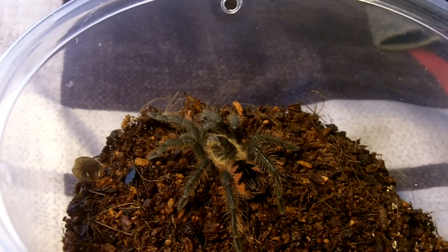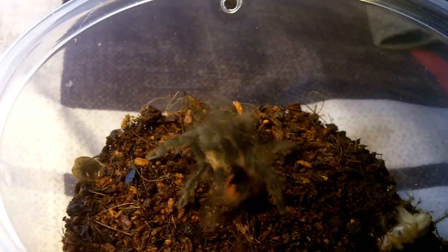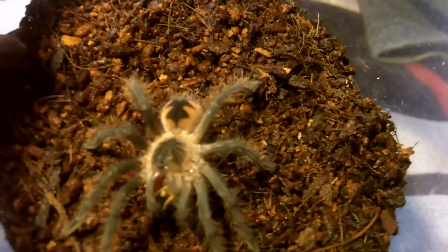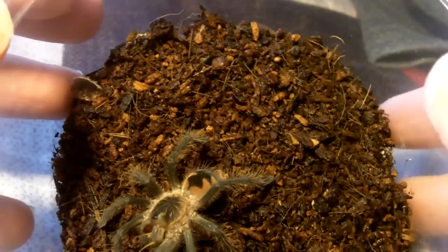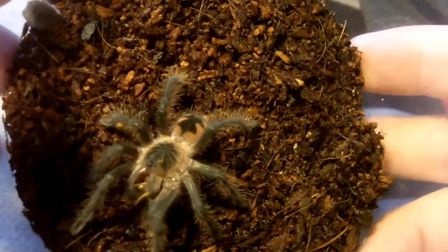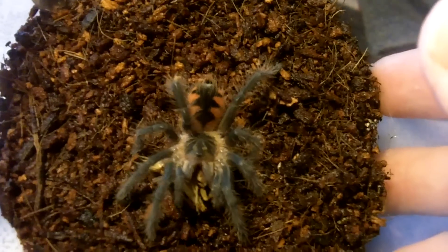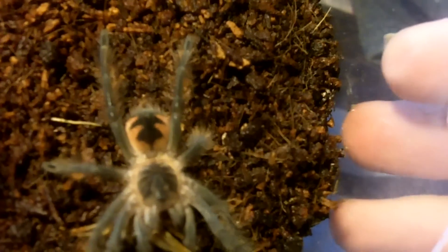This one here is a red bloom bird eater, Pamphobeteus vespertinus. Looks a lot like the Pamphobeteus machala, except they slightly differ in colors as adults. These guys have a more reddish tinge to them while machala has a little purple to them — that's why they call it the purple starburst. They're a really nice species and infamous for their Christmas tree patterns.